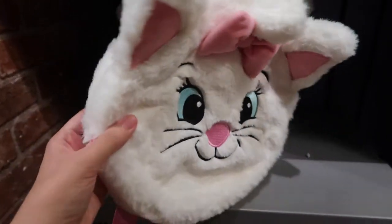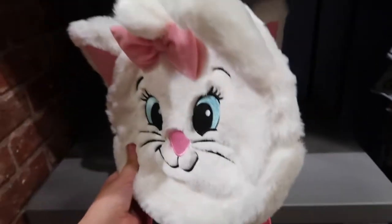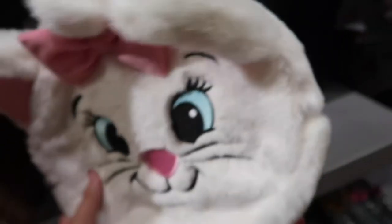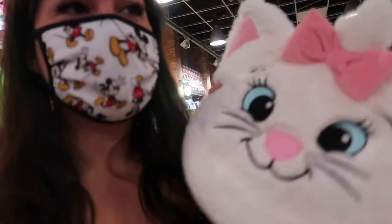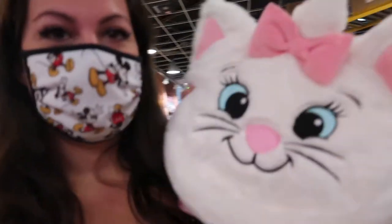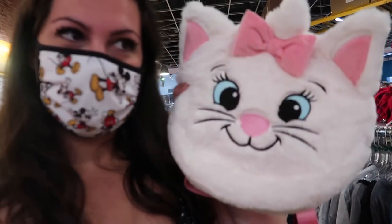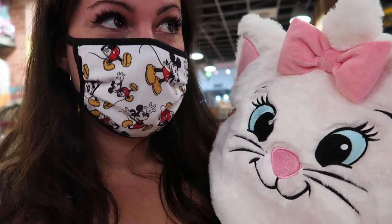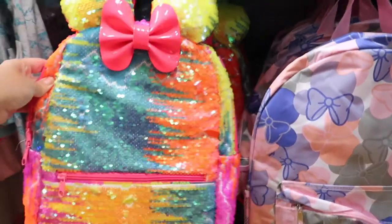Oh my god, this is so cute. I kind of want this for myself, even though I think it's for kids. It used to be $40, now it's $20. This is so tempting. I'm torn because I want this so bad. I know it's probably going to be tiny on me because it's for kids, but it's like big enough, I think. But it is white and it's going to get dirty. Can they make these in my size?